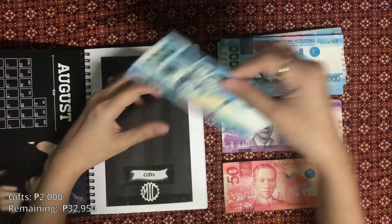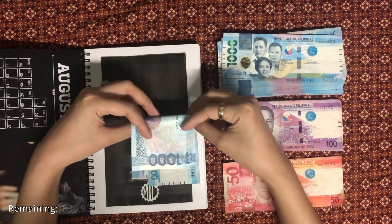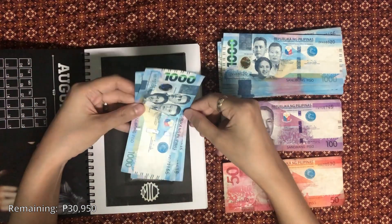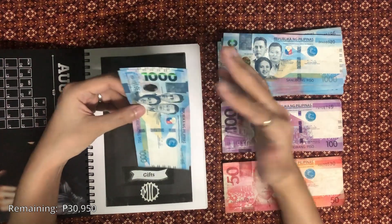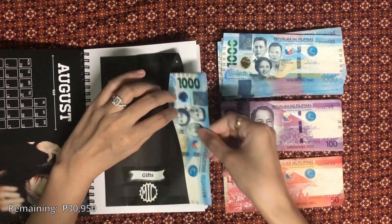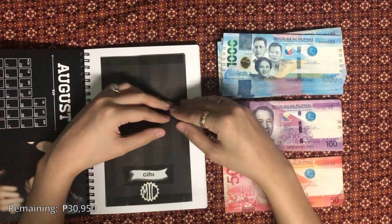Gifts will get 2,000 pesos. It's my nephew's birthday at the end of this month and he's such a big help to me personally and around the house — these labels were actually printed by him — so I'm going to give him a thousand for his birthday. And then I'm keeping another thousand in case I'm invited to any party, because the month of love was nine months ago and there are a lot of November babies.